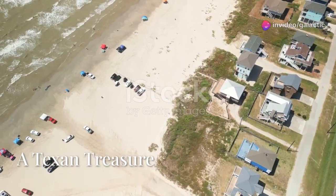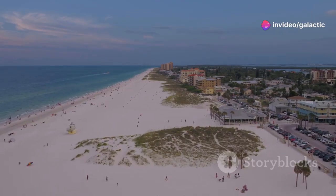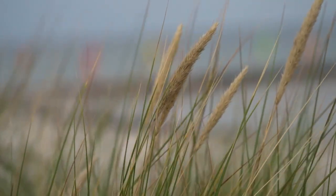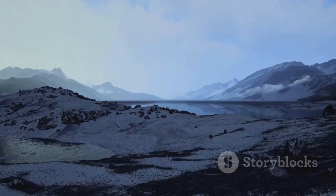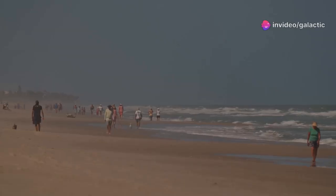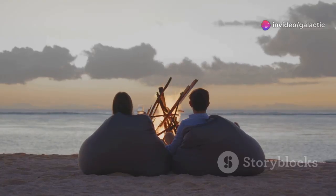The Texas Gulf Coast stretches for hundreds of miles. Long sandy beaches meet the warm waters of the Gulf of Mexico. Gentle breezes rustle through the coastal grasses. The sun often shines brightly here, painting the sky in vibrant colors at dawn and dusk. Many people are drawn to this coastline — it offers a sense of escape and connection with the natural world.